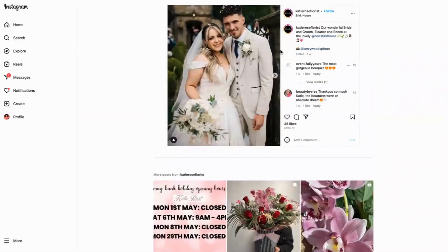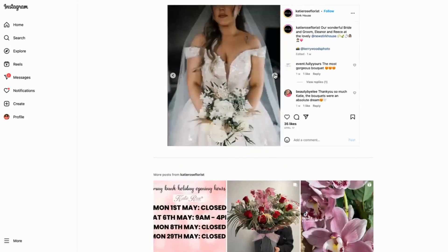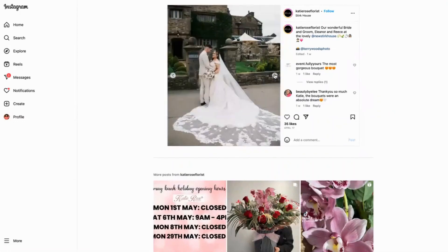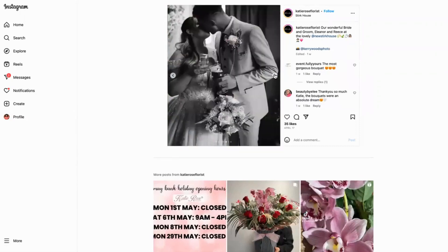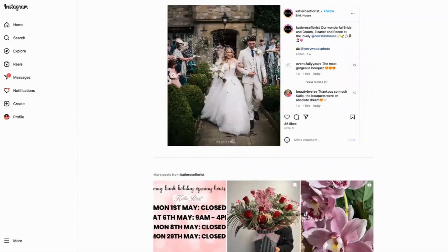One of the great things she did was using someone else's end product — the wedding flowers in action. This is the happy couple, and she's showing the stunning flowers in all their glory. You can see how beautiful they look at the venue, showcasing the bouquet, the flowers, the buttonholes, all to show what kind of experience you would get if you were to get married with a bouquet like that. It helps you visualize what you would want for your own wedding.